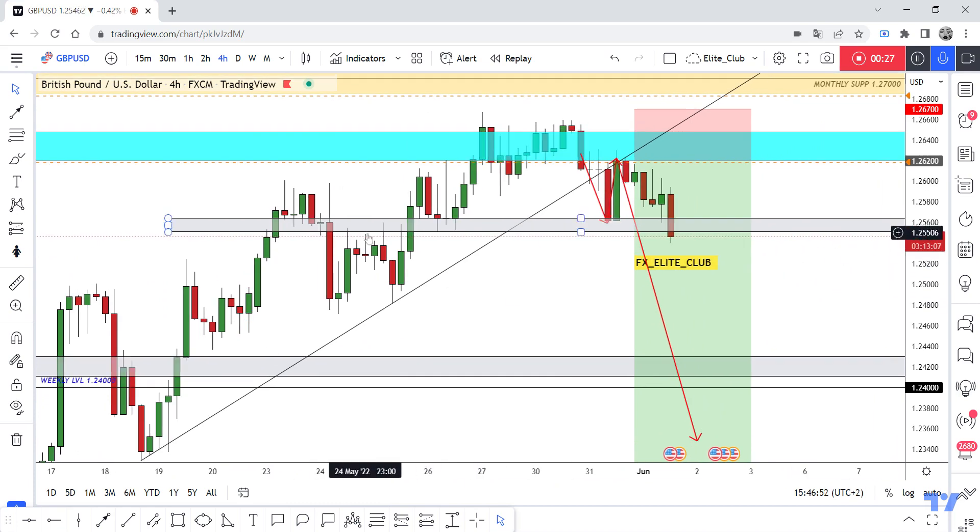I need a four-hour closure below this gray area to confirm that the price will continue to the downside. We have a lot of USD news today — very important and risky news — so anyone who entered this trade with me should book profits.